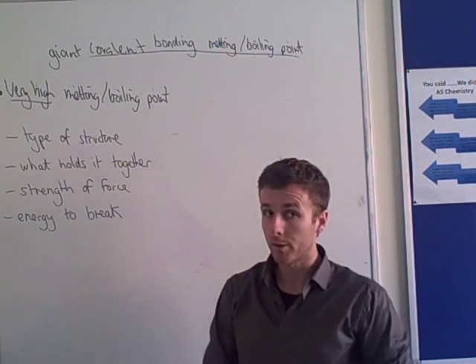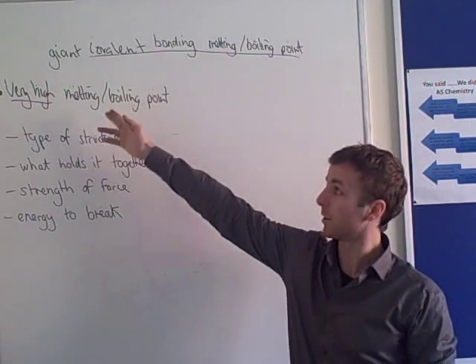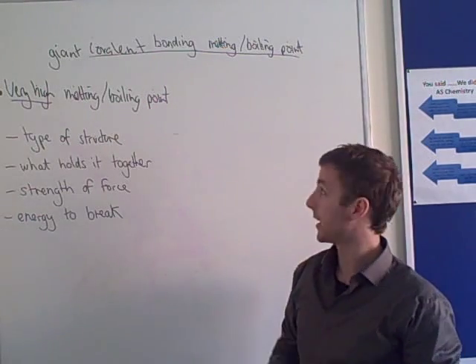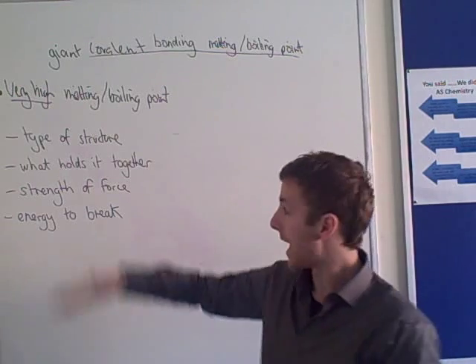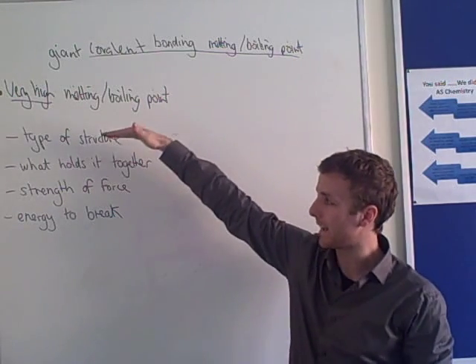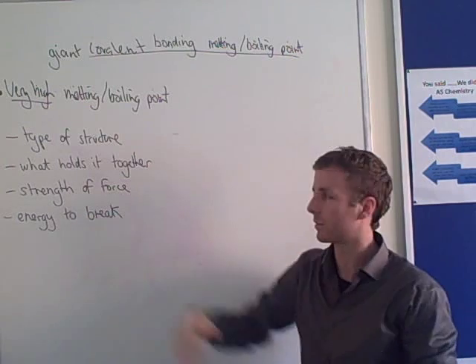Just like all the other types of bonding, your answer to why giant covalent structures have a very high boiling and melting point comes down to these four key skeleton answer points for you to address.